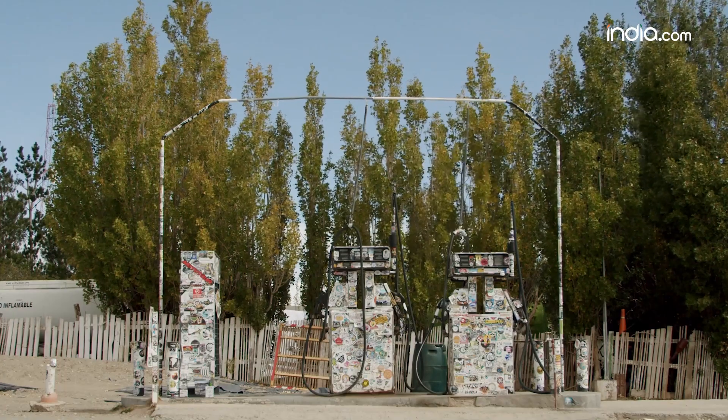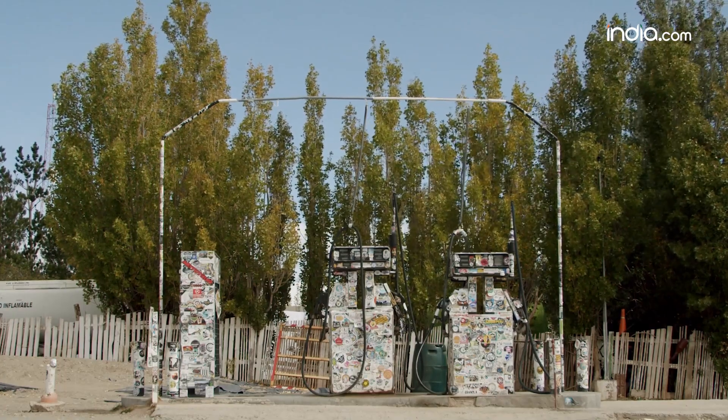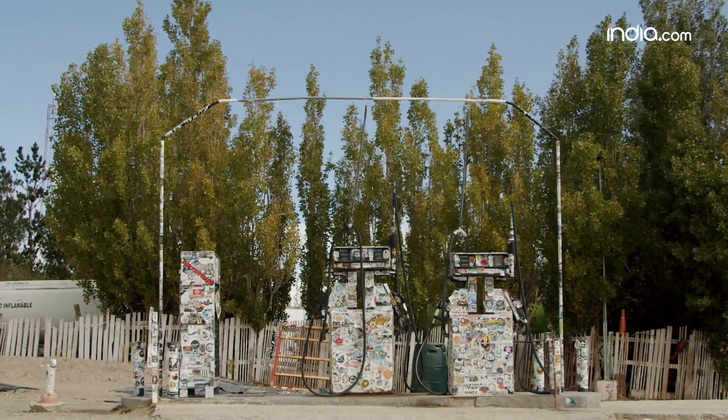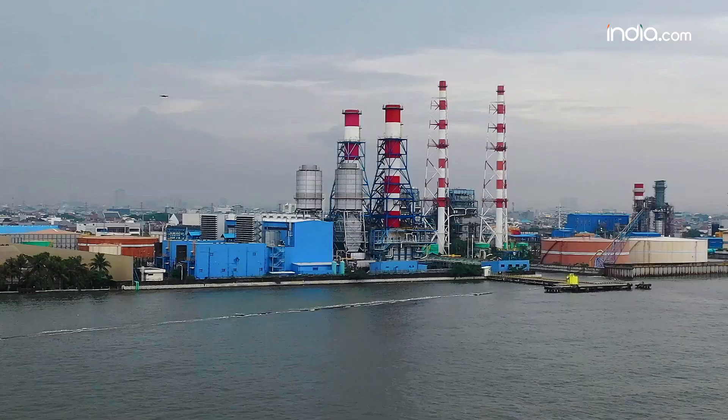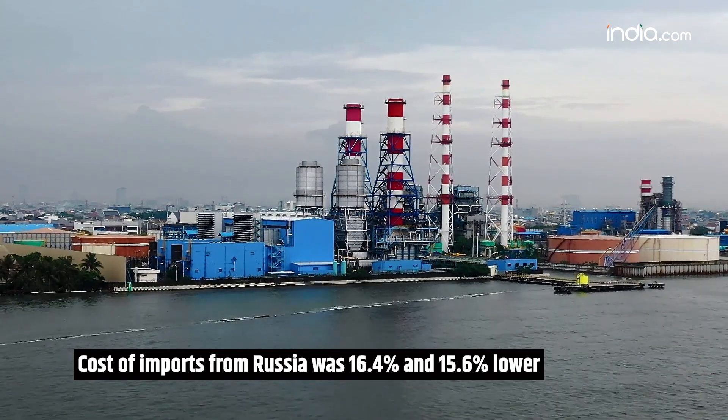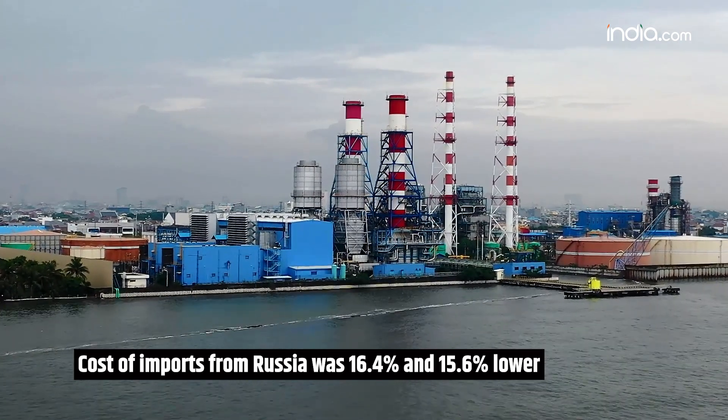Meanwhile, the amount of oil India imports from West Asian countries like Saudi Arabia, the UAE, and Kuwait decreased from 34% to 23%. According to an ICRA report, the price of imports from Russia was lower than those from Western Asia — 16.4% lower in fiscal year 2023 and 15.6% lower in the first 11 months of fiscal year 2024.